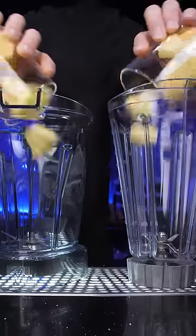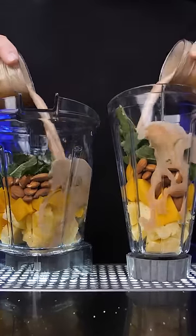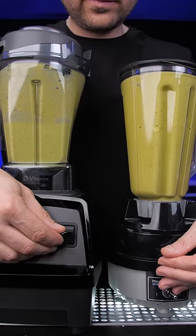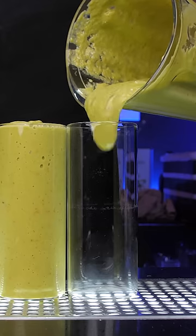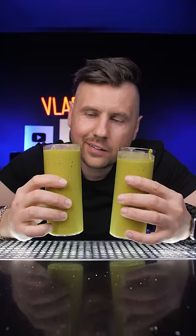So to put these blenders to the real test, let's make a powerful smoothie using different fruits such as pineapple, mango, greens, and nuts that are usually hard to blend. Both blenders did their job really well. Vitamix broke down ingredients better, so the drink had a smooth silky texture, but the smoothie from Hamilton Beach was a little clumpy. The difference is not significant, so I think I wasted money again.